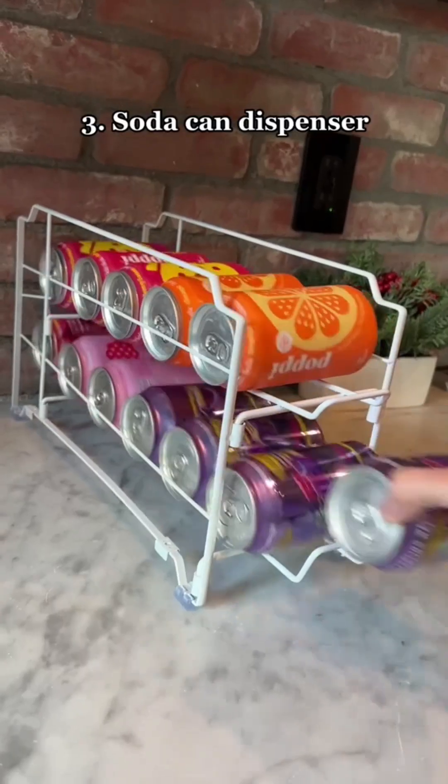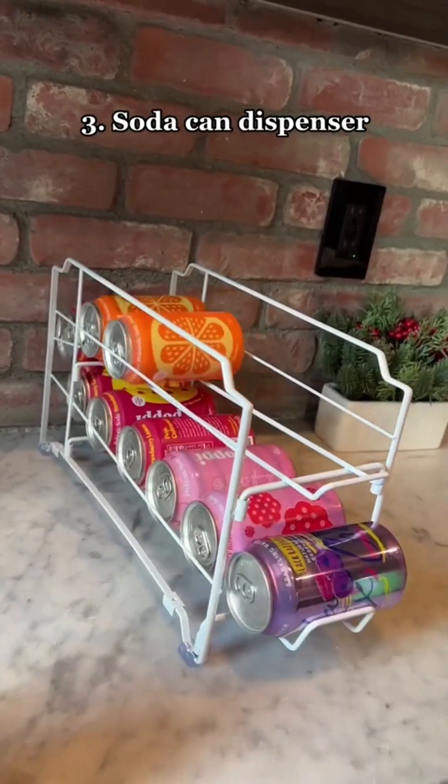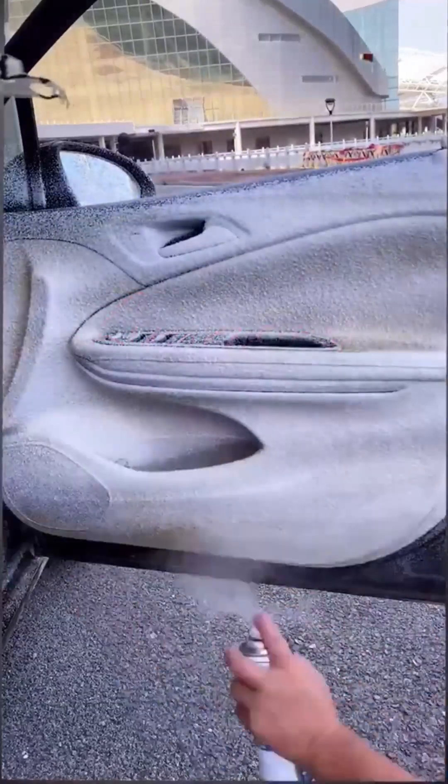This is a soda can dispenser for your fridge or counter. Once you take a soda from the bottom, another one replaces it. Must-haves from Amazon part 9.